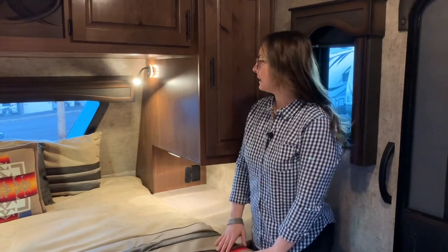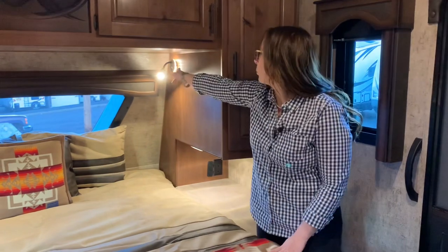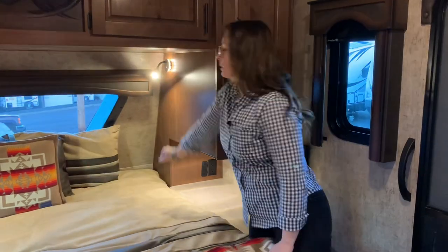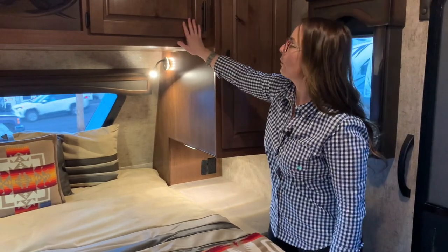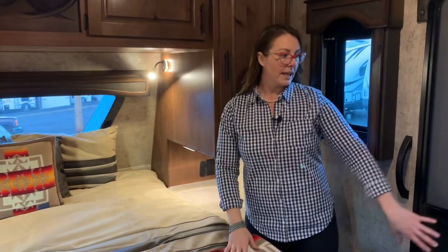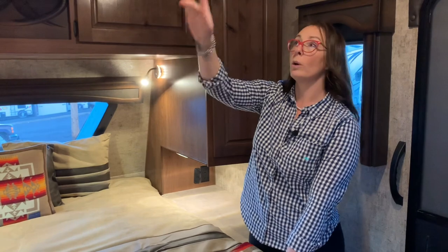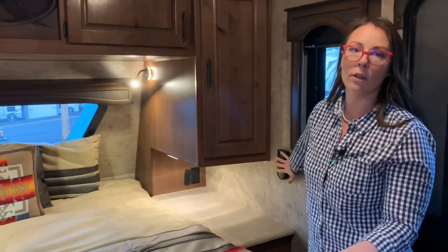In here, again, this is a Titanium Series, so you're going to get solid surface countertops, under cabinet lighting, and reading lights which also double as a nightlight this year — you can tap once or twice. You get shirt wards on each side of the bed as well as overhead cabinetry. The second door in this model is right over here. The Titanium Series also gets a bedroom 12-volt TV with a DVD player. We also option all of ours with a MaxAir Deluxe vent fan — you'll see the remote right here. That's an option we order on all of our units at Thompson RV.